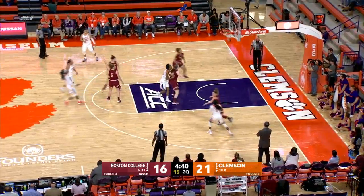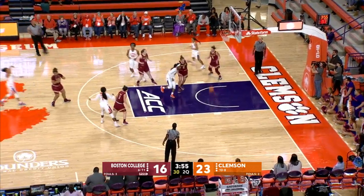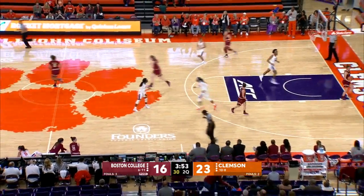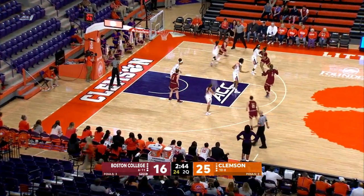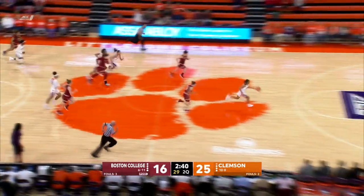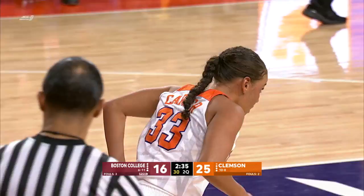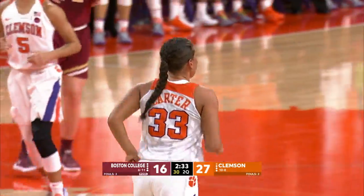Coby Thornton, jump shot — gets it. Here's from the top of the key, Alexander — nothing but net. They're going to have an even bigger lead right now. Got to finish. Now with the ball, Clemson — this is Alexis Carter — she will go in, use the glass for the layup, and the Tigers now go up by double figures.